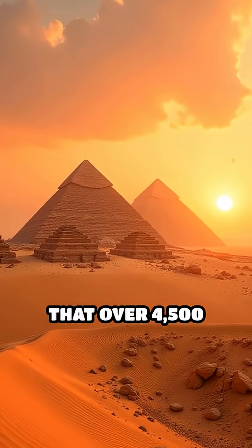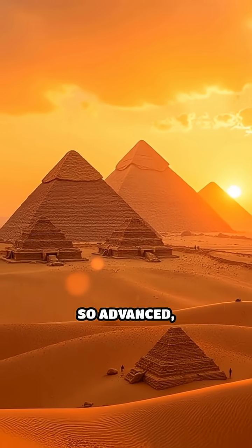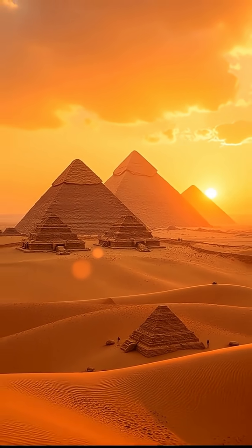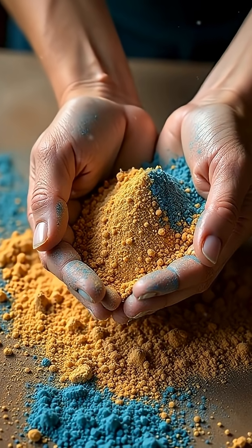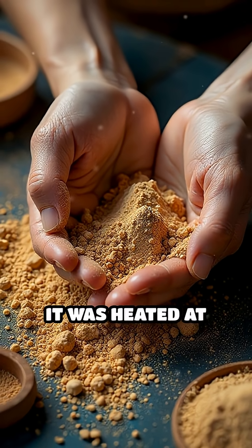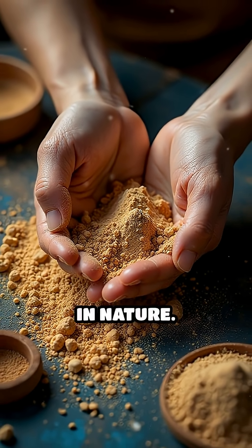What if we told you that over 4,500 years ago, the ancient Egyptians invented a pigment so advanced its secrets baffled scientists for centuries? Meet Egyptian Blue, humanity's first synthetic pigment. Crafted from a blend of sand, copper and natron, it was heated at high temperatures to create a vibrant blue rarely found in nature.